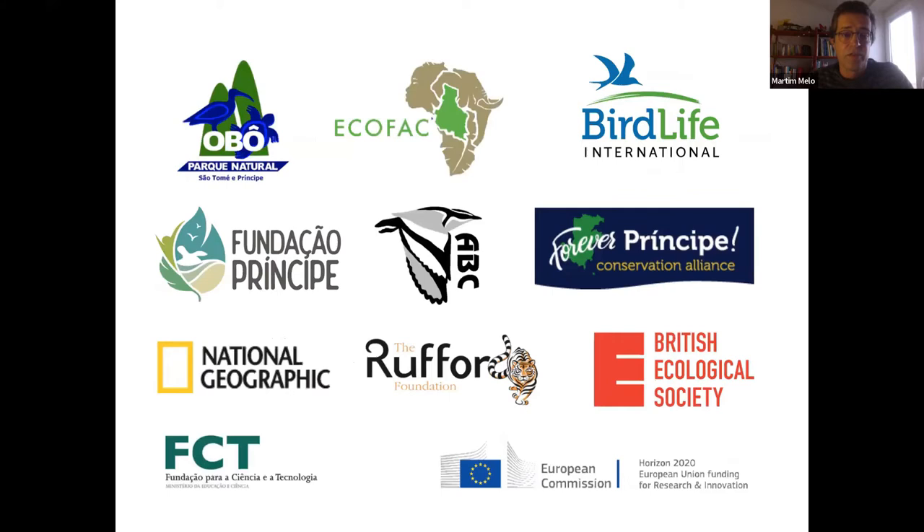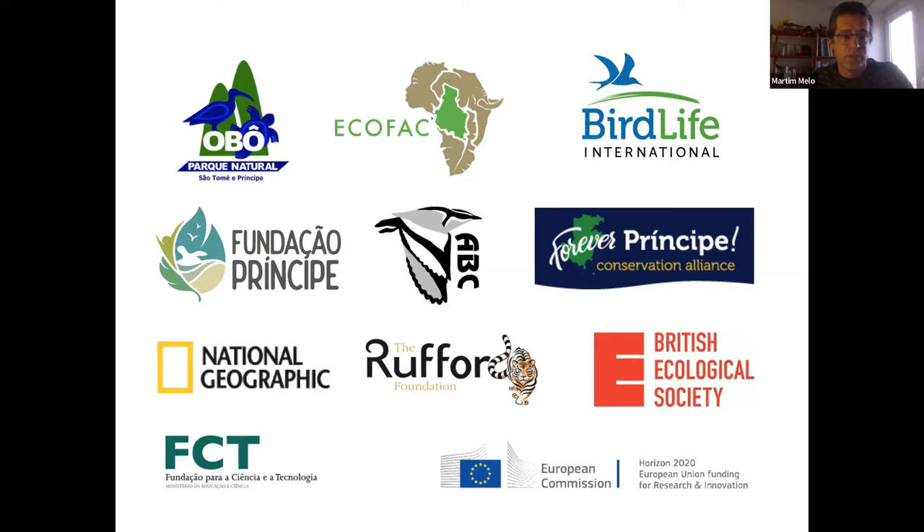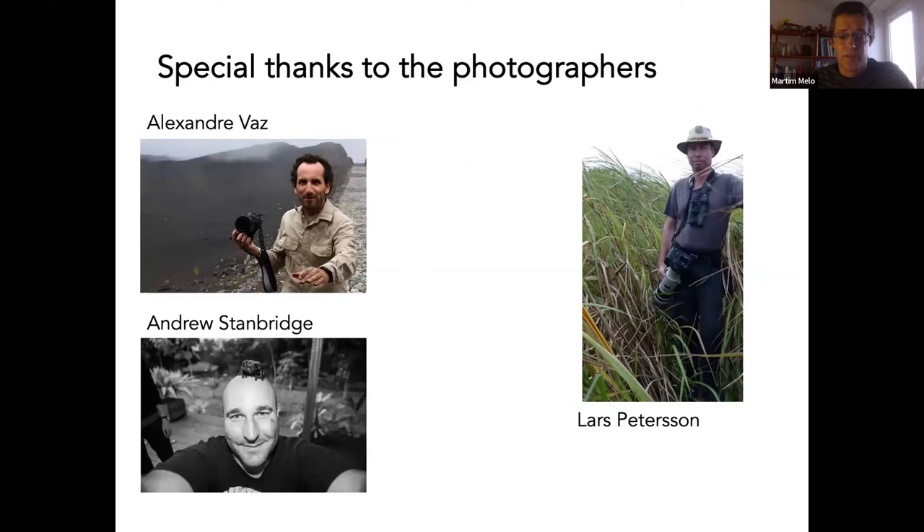Over all these years I've been supported by many people, both from local and international institutions and from many funders, especially the Portuguese FCT, which is our science foundation from the government. In relation to this talk I'd like to thank the photographers — Sasha, Andrew, and Lars Peterson, who is a birder and an excellent photographer. In a presentation made mostly of photos, it's important to highlight this, although I try to put names on the photos when I present.